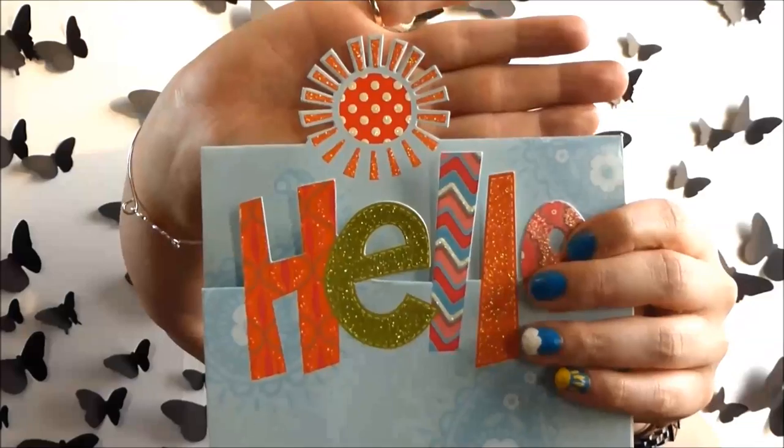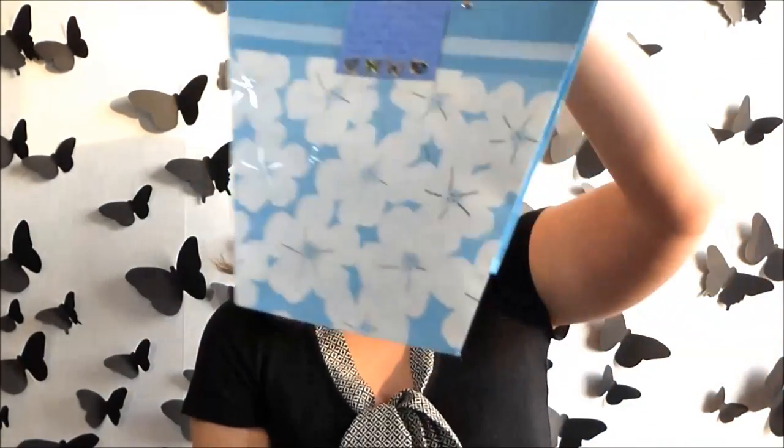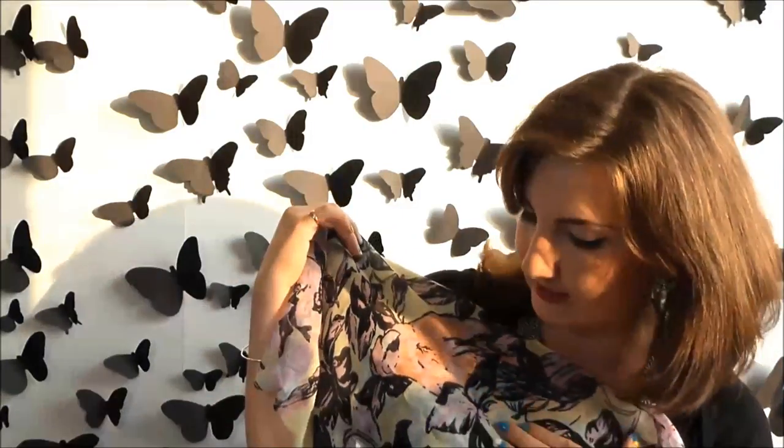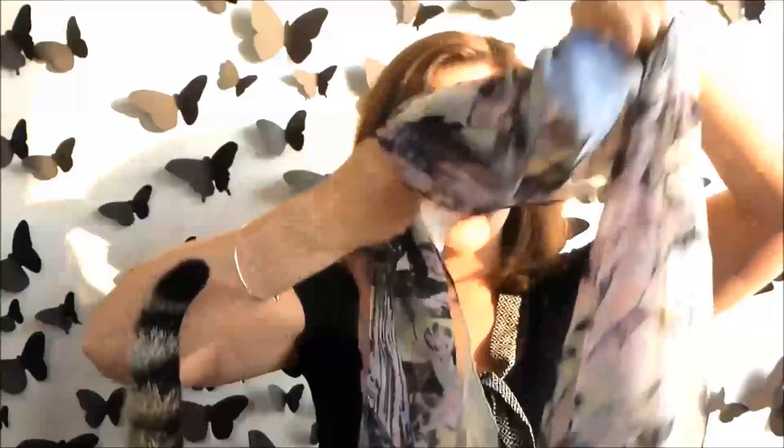Look at this cute card — it says hello with a little sunshine. Next up, look at the wrapping — it's an adorable little bag. It says: 'When I saw this scarf I thought of you and had to get it. A couple weeks later you posted your new butterfly background — the butterflies were meant to be.' I feel it's really appropriate that I'm actually filming this video with this new background. It's an affinity scarf — a mix of butterflies and flowers on a beautiful pastel print with purples, oranges, pinks, yellows, and greens. I love it — I'm going to try it on right now!